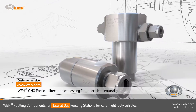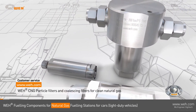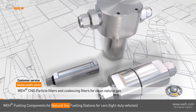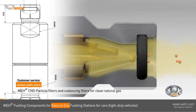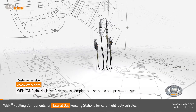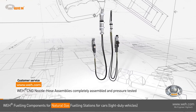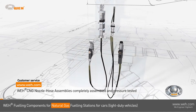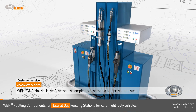Dirt particles in the natural gas may cause damage to sealing components while refueling. The WAY TSF 2 CNG filter is designed to capture dirt and gas-borne debris. Also check our CNG fueling sets — they are completely assembled, tested, and ready to install, consisting of a nozzle, the breakaway, and hoses.